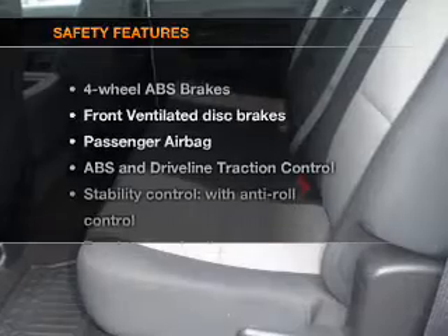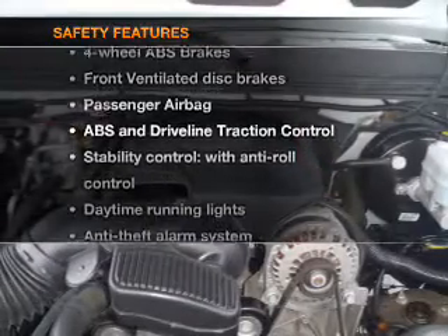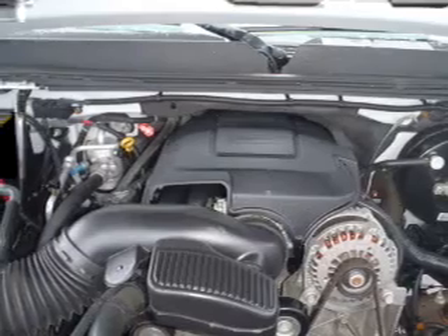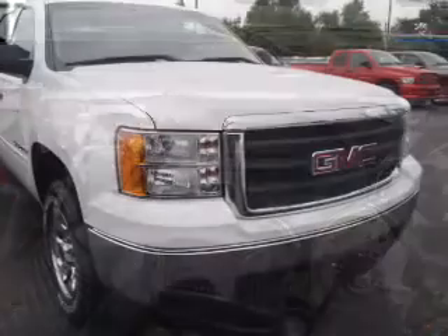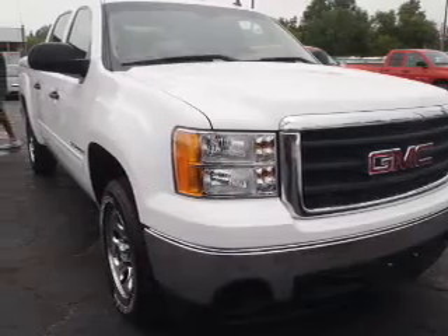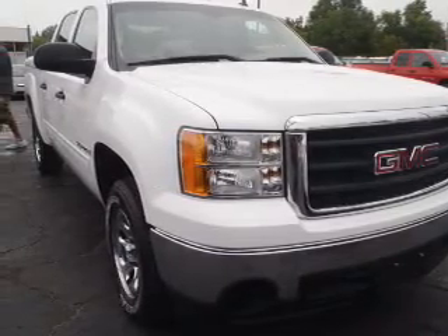An adjustable tilt steering wheel. If safety is a high priority, rest assured knowing that these top safety components are included: front ventilated disc brakes, passenger airbag, stability control, daytime running lights. Let us put you in the driver's seat today. Call or click to contact us.